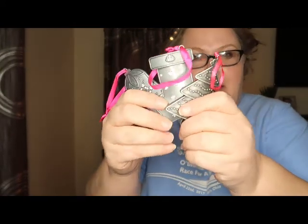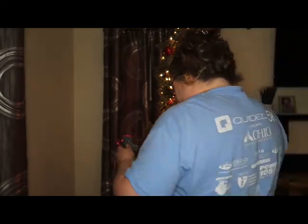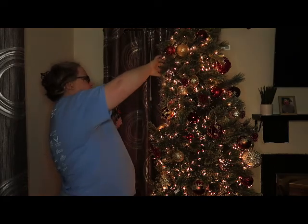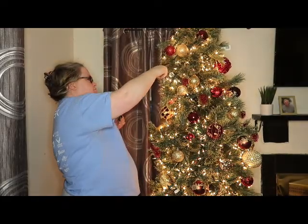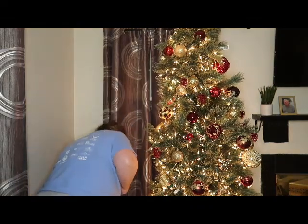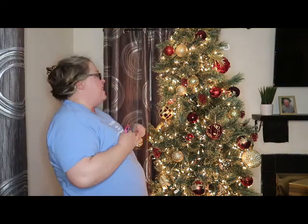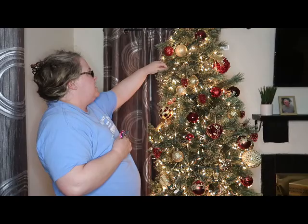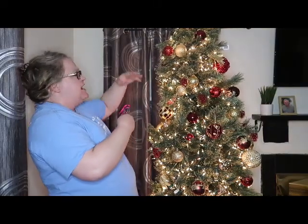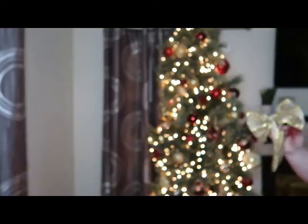I found my paparazzi Christmas ornaments — gonna add these to the tree. I will say I'm having a lot harder time getting things to stick than I remember. This tree for some reason — I put ornaments on and they fall right off. It is quite annoying.